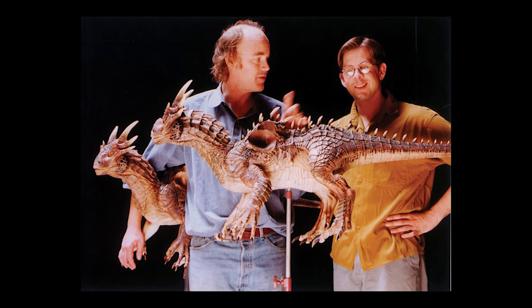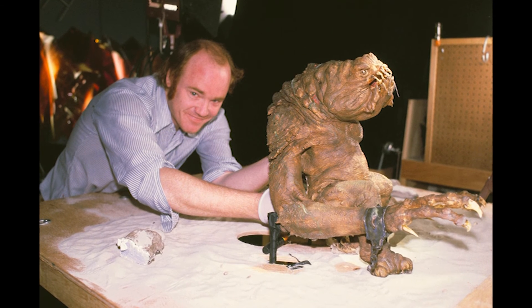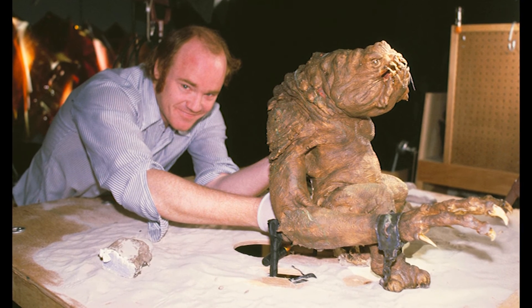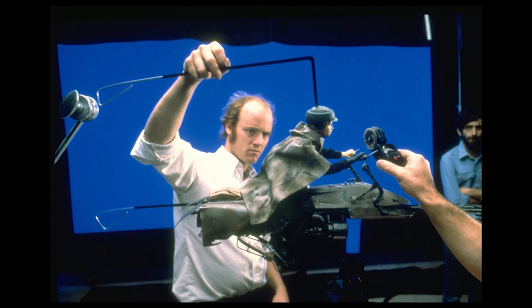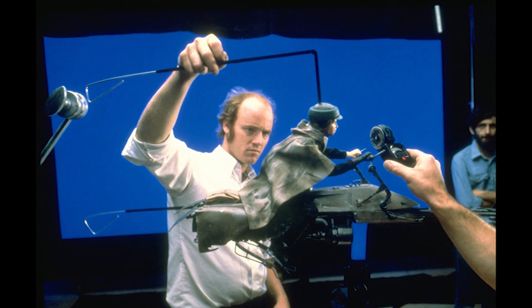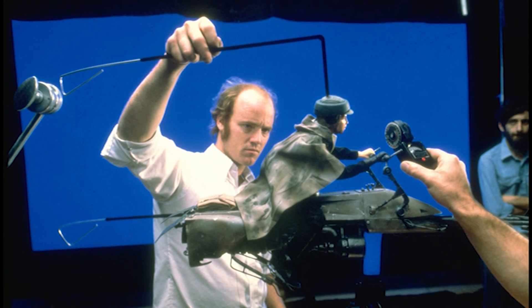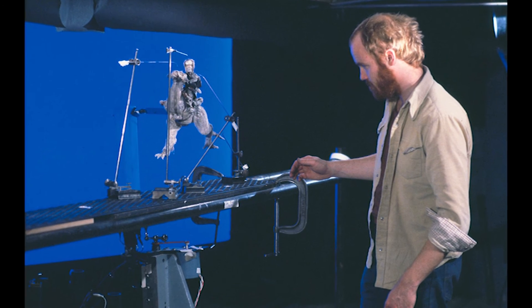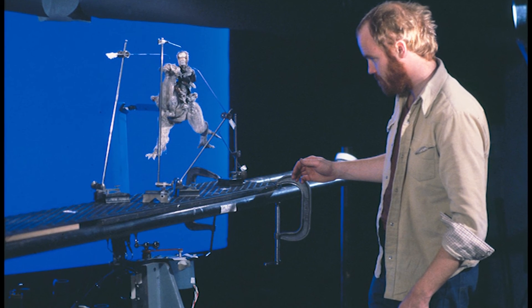Everything became much more technologically complex. Working in the photographic era, you built up a history and knowledge of equipment and technology that had evolved over a hundred years. When the digital age hit, there was a lot of trying to find our way through what the technology could do and what it couldn't. Back in the Ray Harryhausen days, there was basically only one guy that knew how to do that stuff — and studios don't like that.